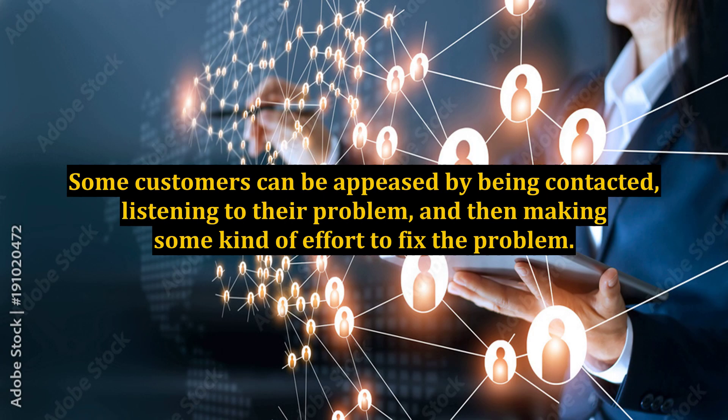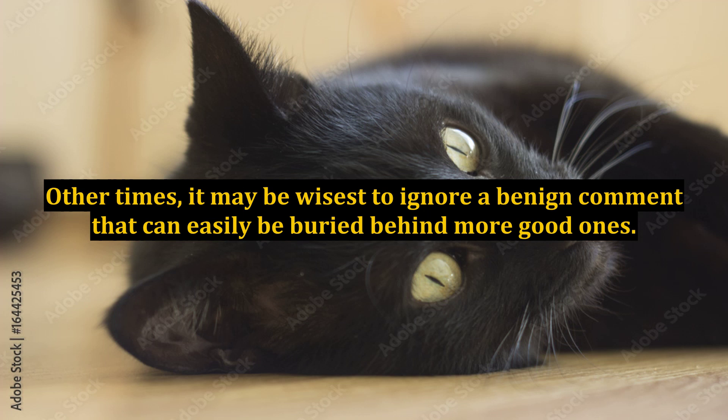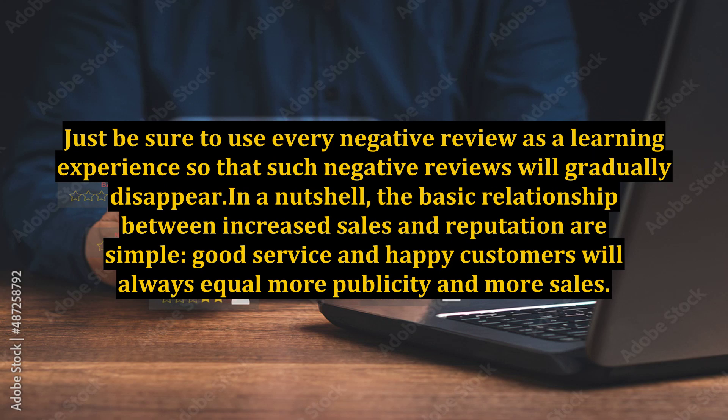Some customers can be appeased by being contacted, listening to their problem, and then making some kind of effort to fix it. Other times, it may be wisest to ignore a benign comment that can easily be buried behind more good ones. Just be sure to use every negative review as a learning experience so that such negative reviews will gradually disappear.